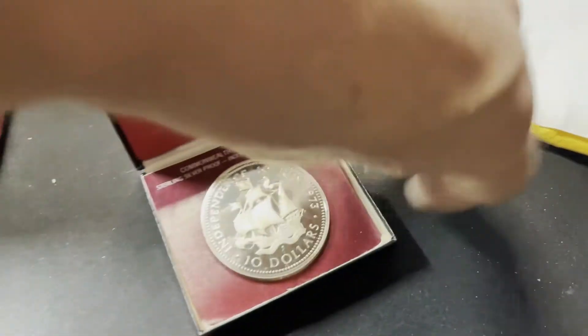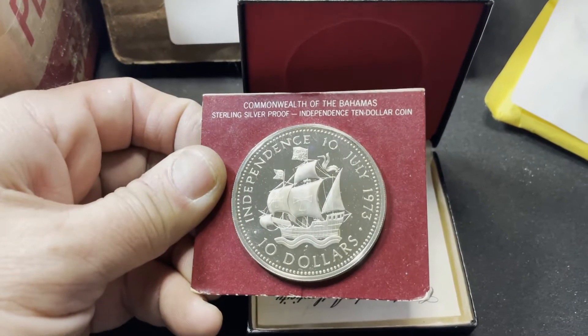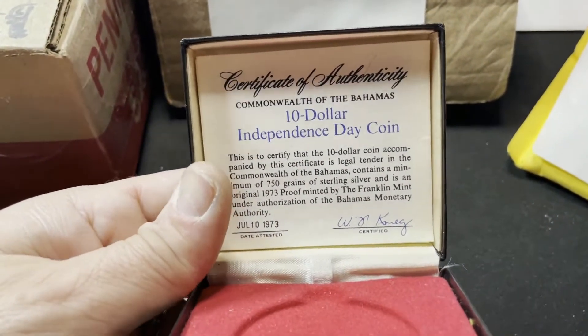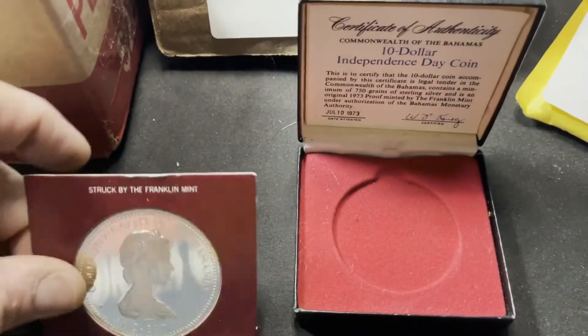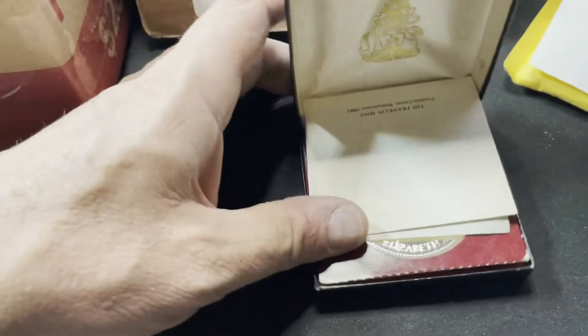This next one is actually a purchase from an estate sale. This is an Independence Coin from the Bahamas — it's $10, and it's a beautiful coin. It's the $10 Independence Coin from 1973. The melt on this is about $41, it is sterling silver, and I picked it up for $38. I'm happy to have another Bahamas coin in my collection, and at less than spot, it was pretty sweet.